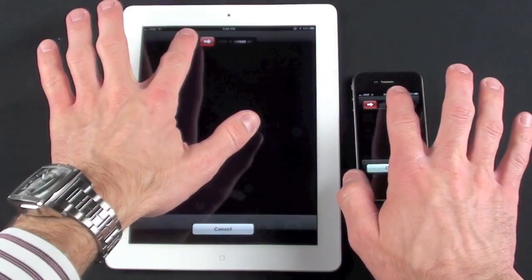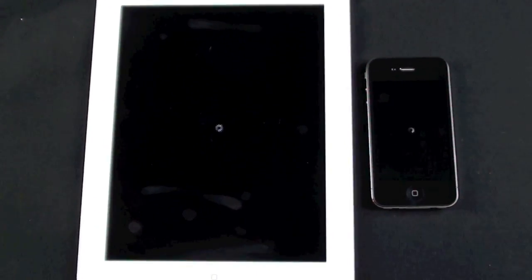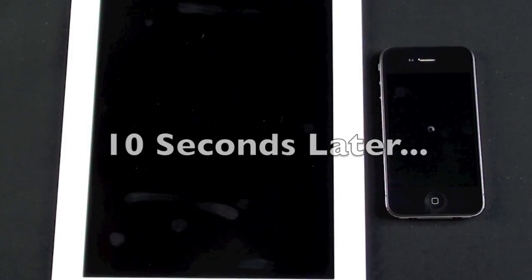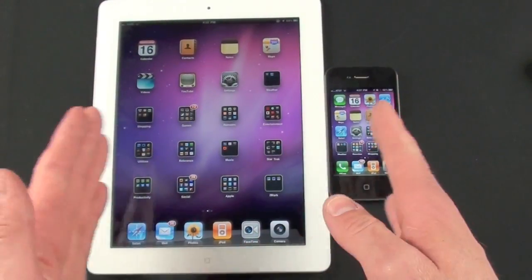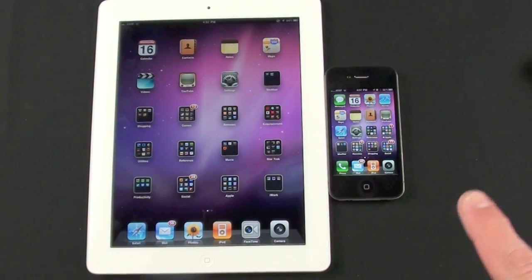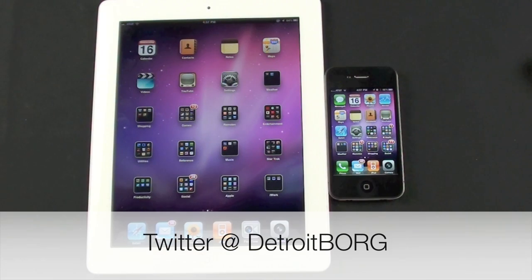And finally, let's do the shutdown test. Overall, we can see that the performance difference between the iPad 2 and the iPhone 4 isn't as substantial as the difference between iPad 1 and iPad 2. This is DetroitBorg with a look at the performance of the iPad 2 versus the iPhone 4. Thanks for watching.